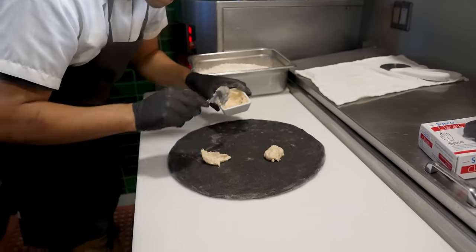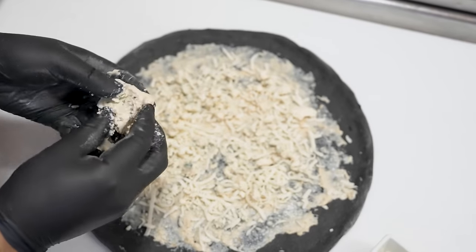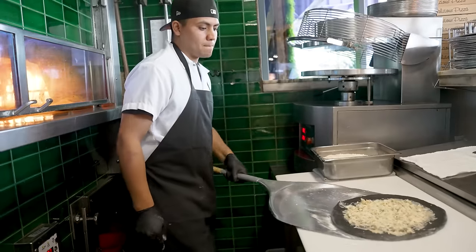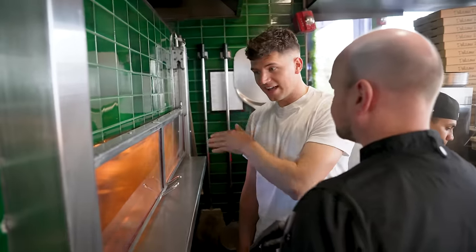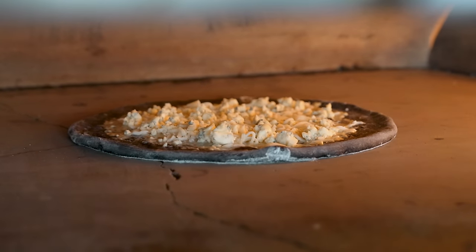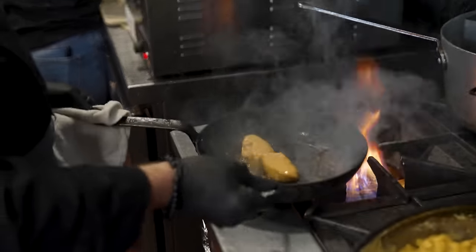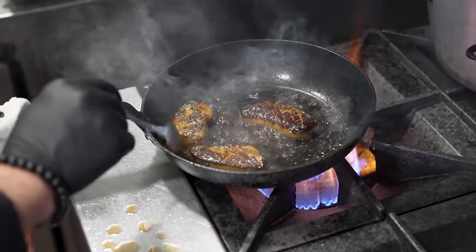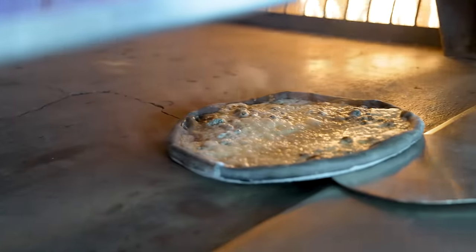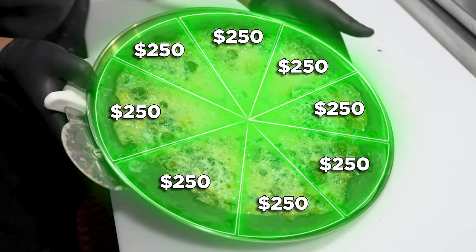First, we start with a roasted garlic cream as the base instead of a tomato base — definitely not a traditional pizza. The second layer is mozzarella cheese, and then a Stilton cheese from England, the best blue cheese we can get. They make about 15 to 20 of these a year. The oven uses gas for temperature to make the bottom very crispy, plus apple wood for smoke and flavor. The foie gras is the liver of a goose coming from the Hudson Valley — it's so decadent, almost like a fancy butter.